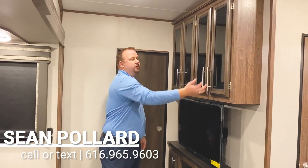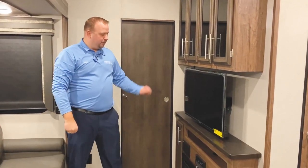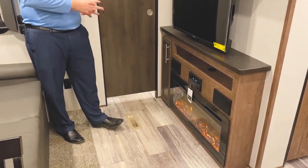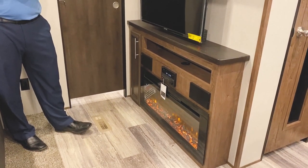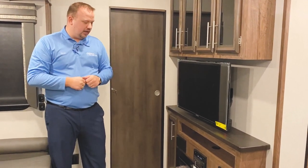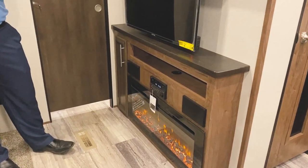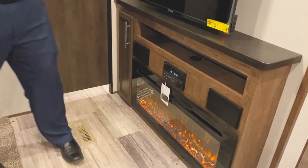The living room features four generously sized overhead cabinets with a nice glass front, which gives it an upscale look. We do have it equipped with another television and a 40-inch fireplace. This is a 5,000 BTU electric space heater with multiple flame modes. You can have it with or without heat, program it on a timer with a thermostat. We do also feature the Furion Bluetooth AM/FM/CD radio with DVD player, and it has USB and auxiliary hookups as well, so you can play music off your phone.